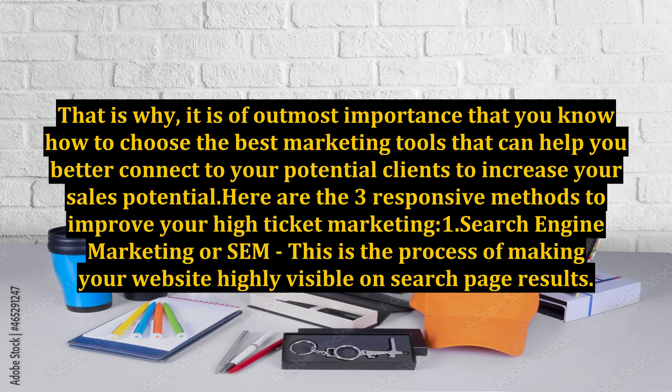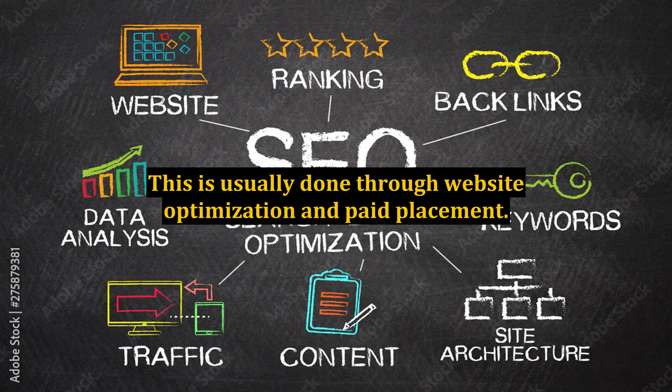1. Search Engine Marketing or SEM. This is the process of making your website highly visible on search page results. This is usually done through website optimization and paid placement. This marketing tool can give your website and your products great exposure that can lead to great sales potential and increased revenue.